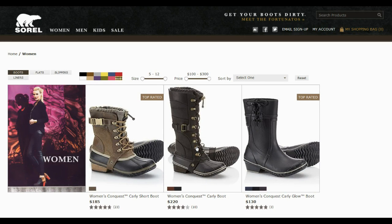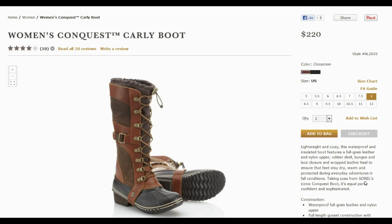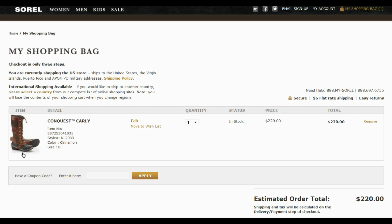Select the product you are looking for and add it to your shopping cart. Check the net cost of your order. You can find a field to enter a coupon code below your shopping cart.